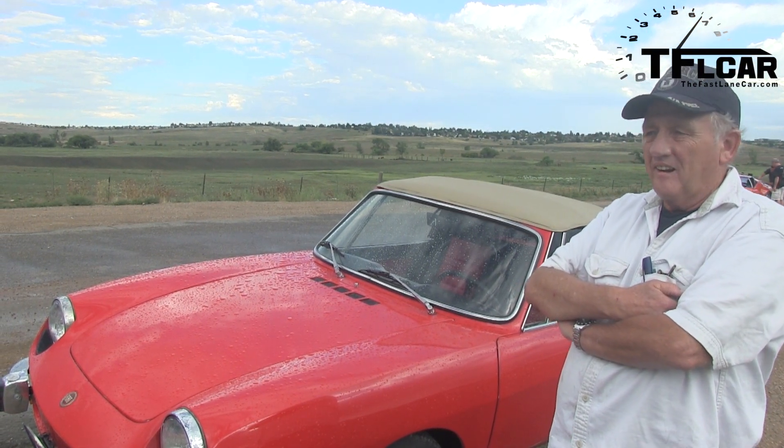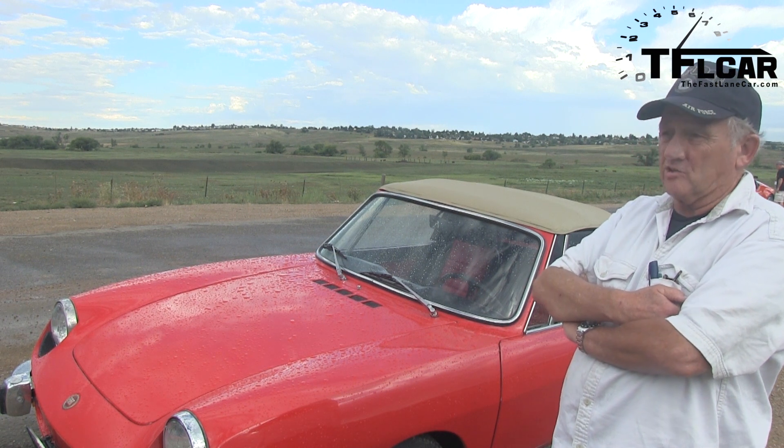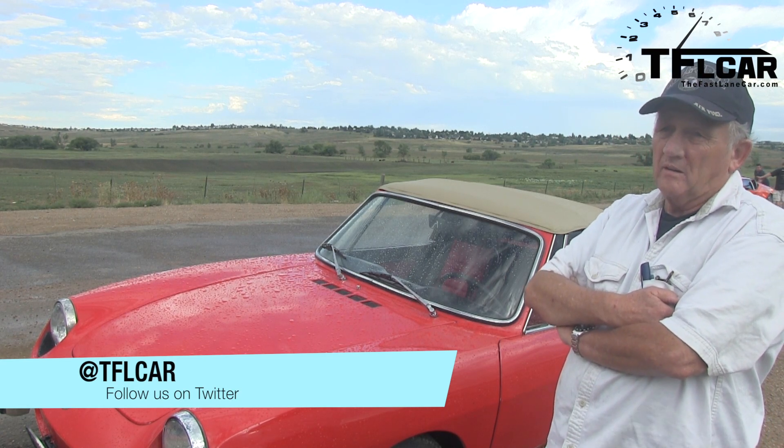How much is it worth, do you think? How much are these cars going for? Well, I know what the NADA book said last year — $10,800. Really? That's more than I thought. That's not bad.